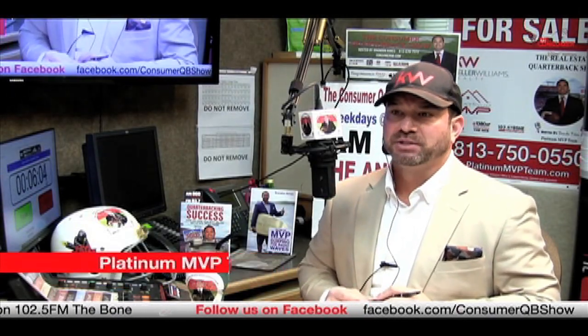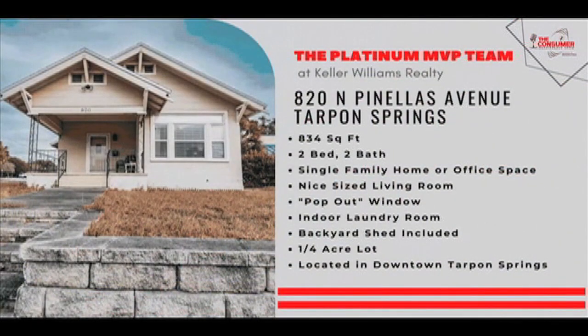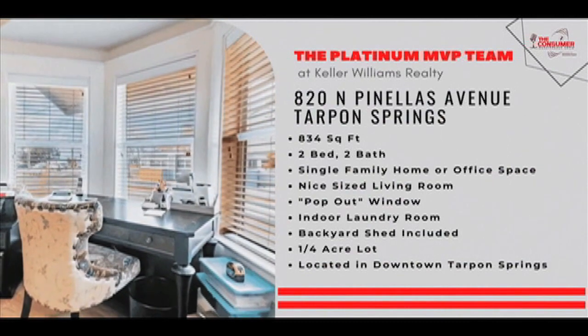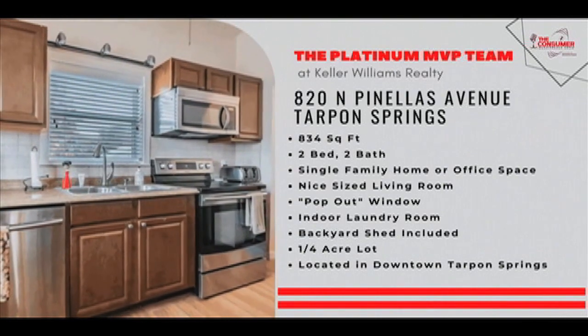820 Pinellas Avenue in Tarpon Springs. This is a gorgeous property — a great commercial asset opportunity to purchase a property that could be utilized as executive office space. It could be perfect for an attorney, CPA, financial advisor, or real estate office. 820 Pinellas Avenue, Tarpon Springs.